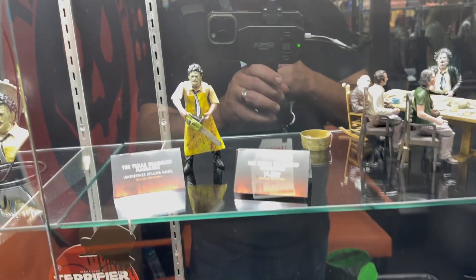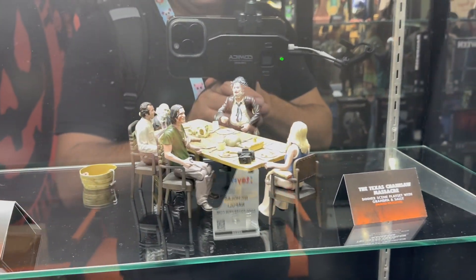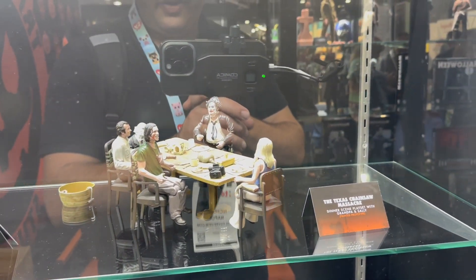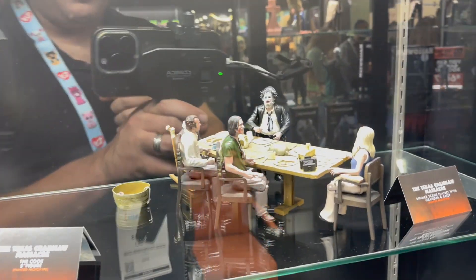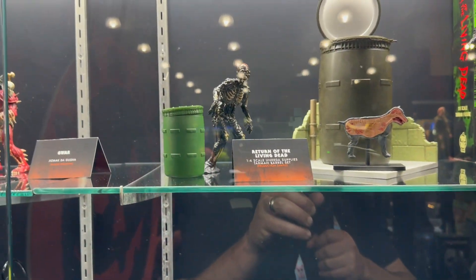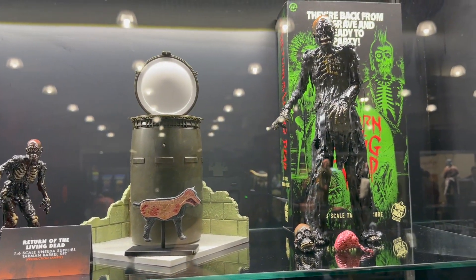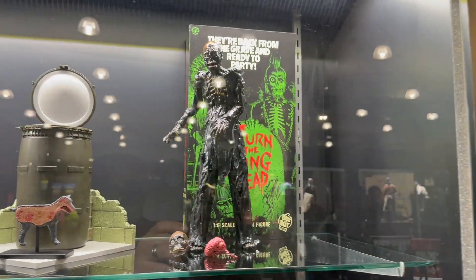Fans of Texas Chainsaw Massacre will not only be able to get figures but the entire family set from the dinner scene, including Grandpa and Sally — pretty cool to be able to build out that whole scene. Then we have some great little Return of the Living Dead characters here as well. A lot of these are in prototype stages, but it's pretty cool to see them.